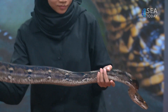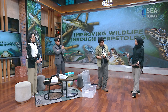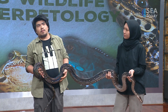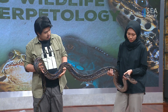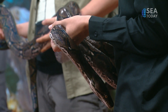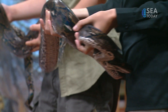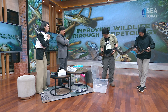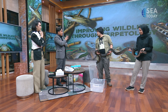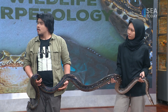Look at how big he is! When did we last weigh him? Probably about 10 kilos. And you feed him with what? Chickens, rabbits, guinea pigs, maybe rats sometimes. Can he recognize you as the owner? I'm not quite sure — we don't know that for sure. But reptiles are more intelligent than we give them credit for.